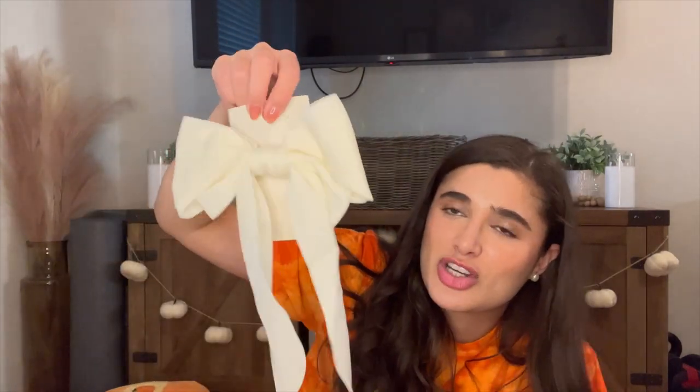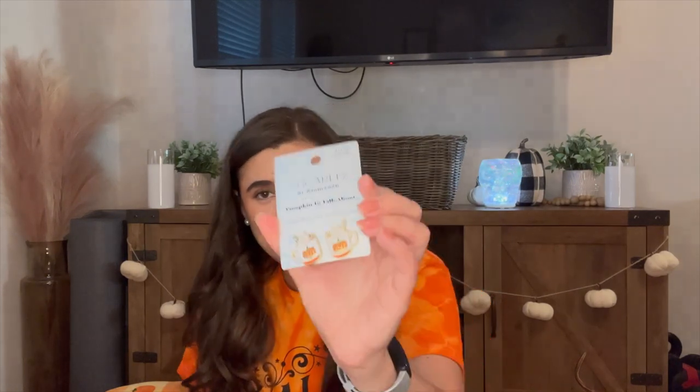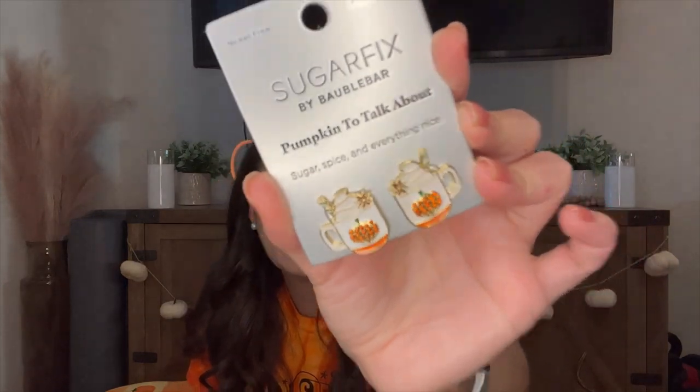Then two random accessories. First is this gorgeous white satiny flouncy bow for $8.00 from the accessory section — it's going to be beautiful to put in the back of your hair. I could even be Wendy from Peter Pan for Halloween! And then I found the Sugarfix earrings I've been looking for — they're pumpkin spice lattes. They were $12.99, which is a bit pricey, but they're pretty big and I'll definitely be wearing them in every fall video from now on.